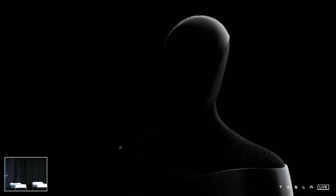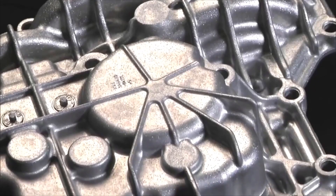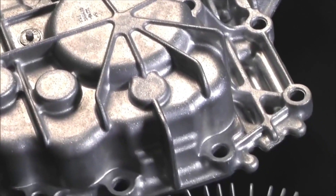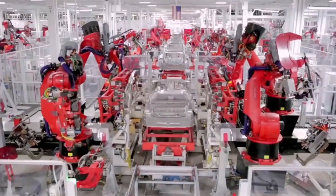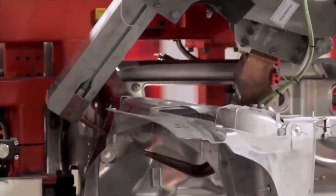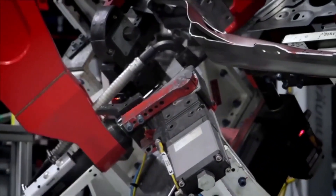Musk also indicated that the Tesla bot, which is inching toward the name Optimus, will be Tesla's most important product development of 2022. This, I think, has the potential to be more significant than the vehicle business over time. While some are frustrated by the time delay, it's important to remember that Tesla has no control over global supply constraints. While the company is super vertically integrated, it can't build the entire car itself and has to source some parts from third-party suppliers.